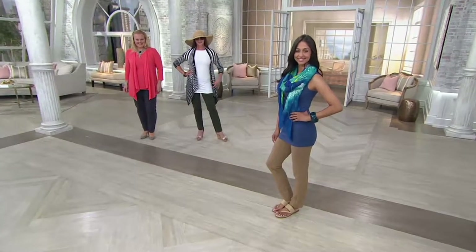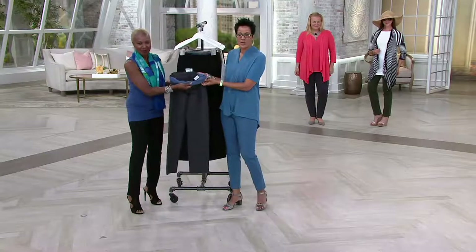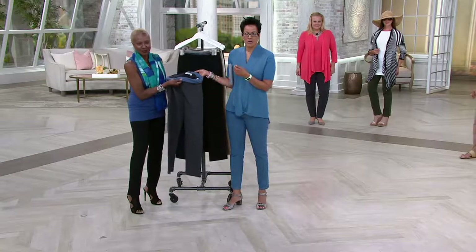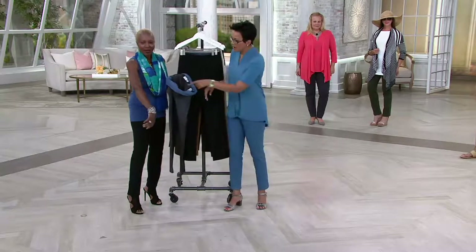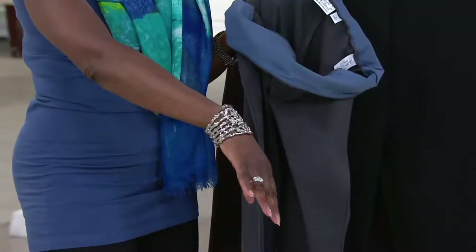Enjoy your new pants. Thank you so much — have a wonderful summer, and thank you for calling. One question before I let you go — the bracelet that Renee's wearing and Jackie's wearing: it's online. Go to QVC.com, Attitudes by Renee. And that is your bracelet? Yes it is, honey.